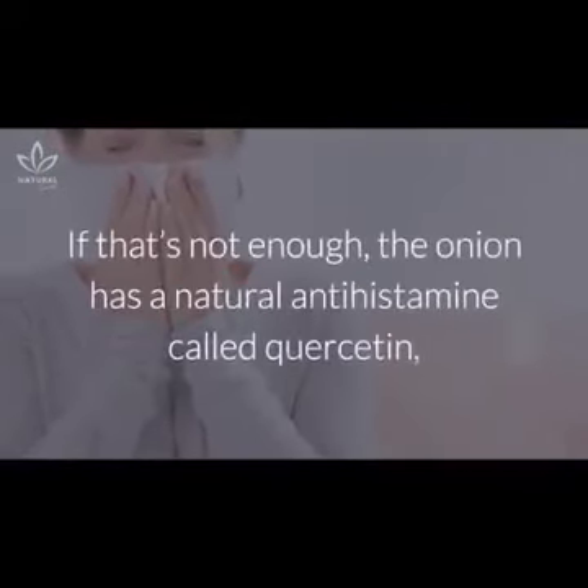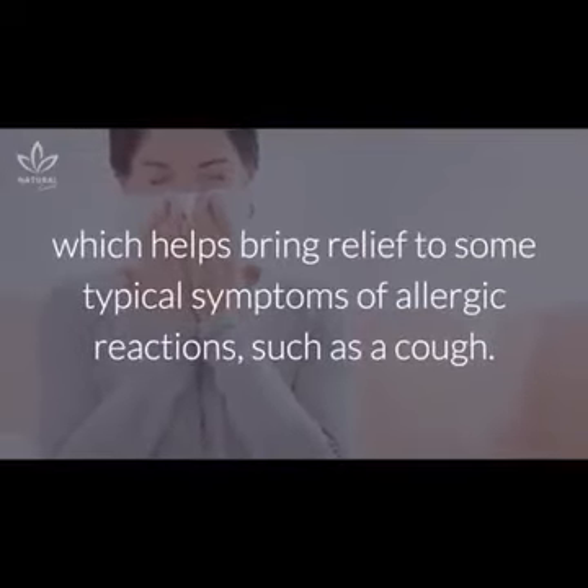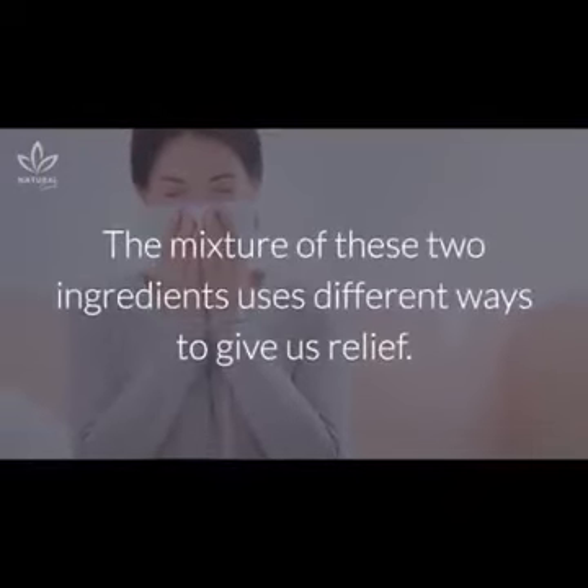The onion has a natural antihistamine called quercetin, which helps bring relief to some typical symptoms of allergic reactions, such as a cough. The mixture of these two ingredients uses different ways to give us relief.